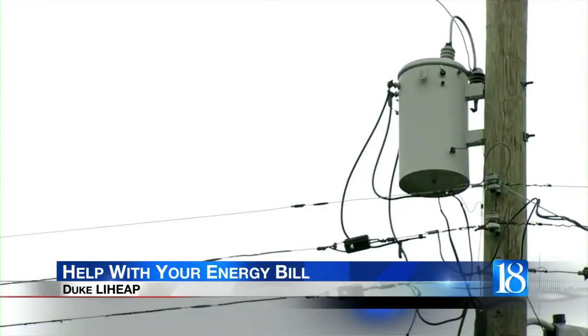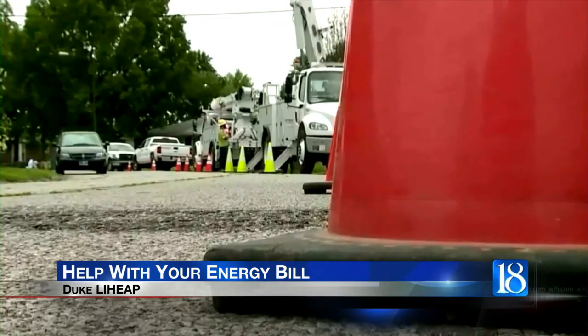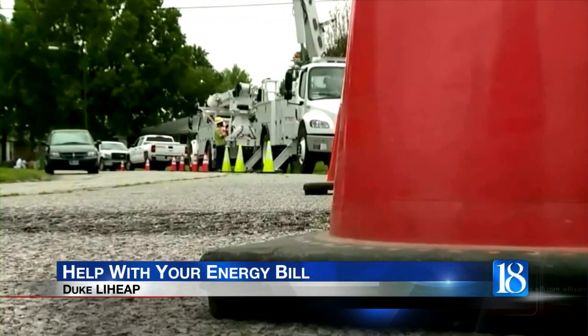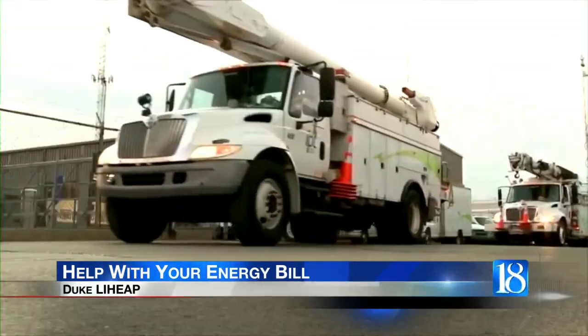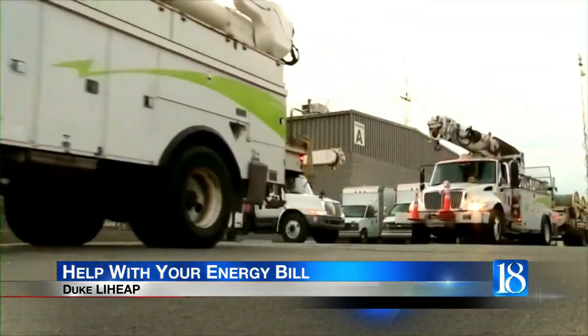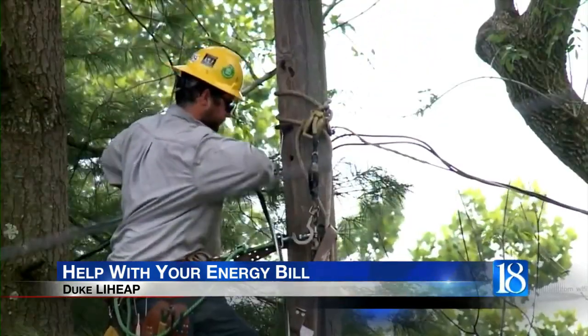The first is the Low Income Home Energy Assistance Program, or LIHEAP. That's an income-based program that allows some people to qualify for federal energy assistance. They can learn more by contacting the Indiana Housing and Community Development Authority, a local community action agency, or by dialing 211.